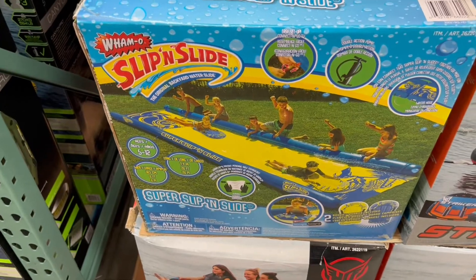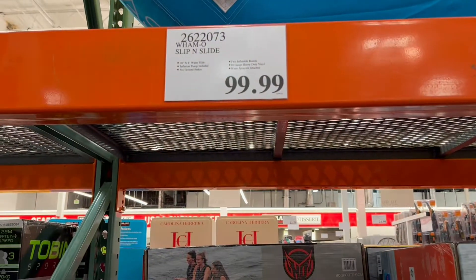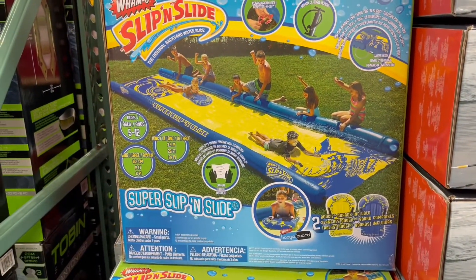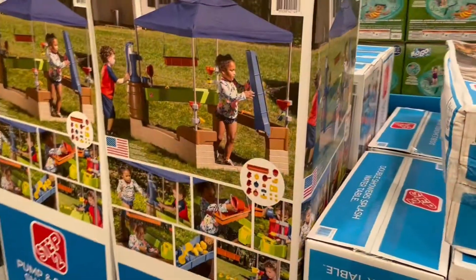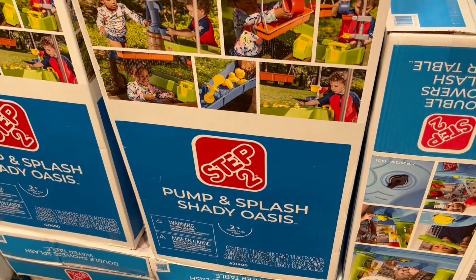They also have this slip and slide — that looks super fun as well, just to keep your kids having fun. And that is only $9.99 at Costco.